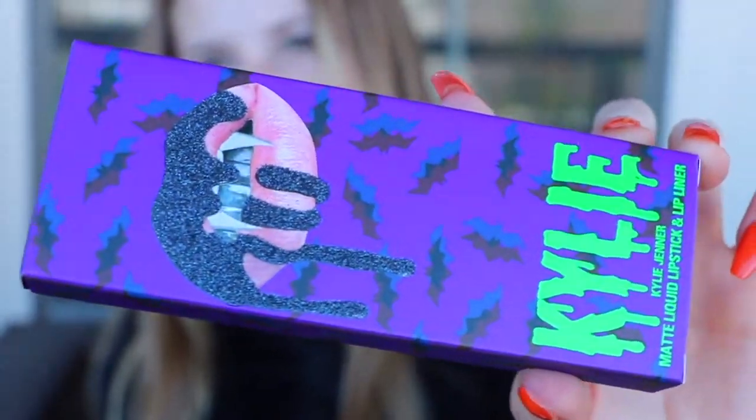It comes with these, as you guys know. Then it comes with a lip kit, and everyone's already said this but the packaging is amazing.